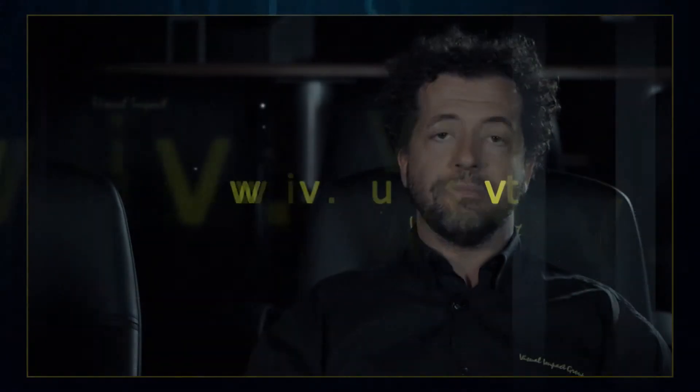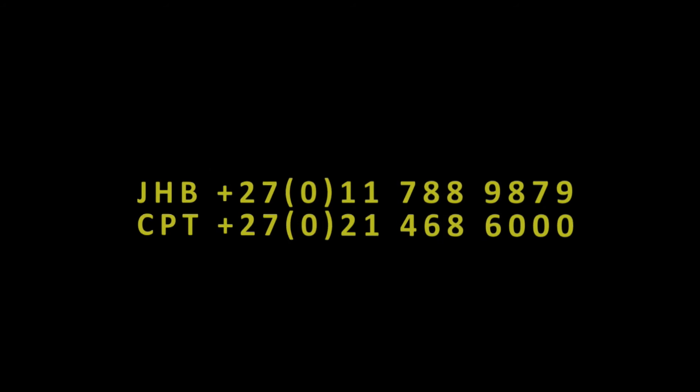Please come and have a look. If not, go and have a look at our website, or you can phone us on Cape Town 021 468 6000. Hope to see you soon.